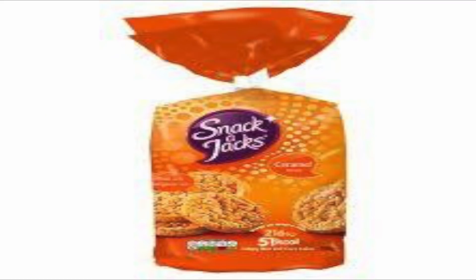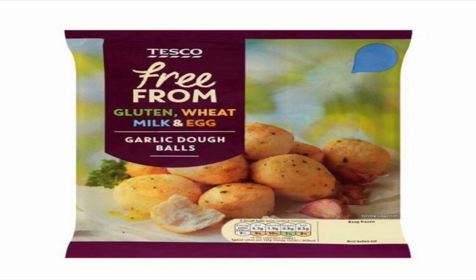Also throwing it in here — Snack-a-Jacks caramel rice cakes, yes they are vegan. Also in the free from range at Tesco's, you'll absolutely love these — gluten free, wheat free, milk free, egg free. Their free from range garlic dough balls are vegan as well.